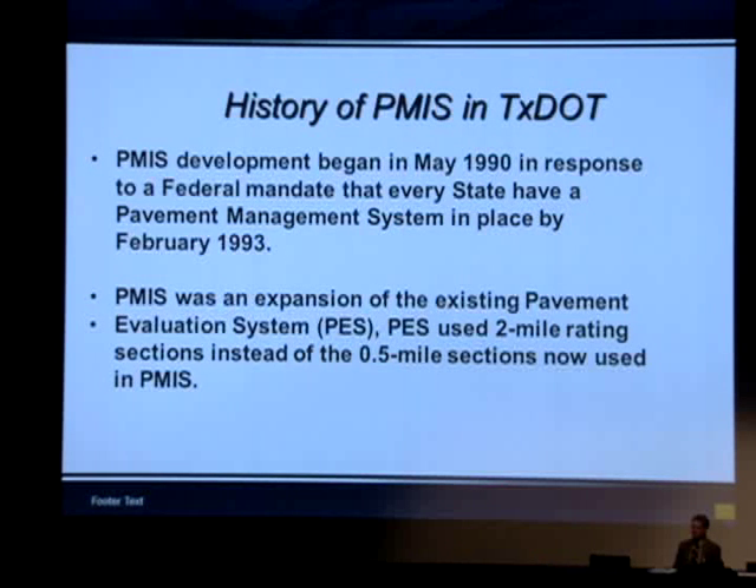We went from 33% minimum sample size to 50% sample size. Now the new federal transportation bill, MAP-21, requires every state agency to have a pavement management system in place.